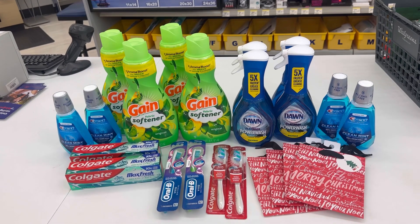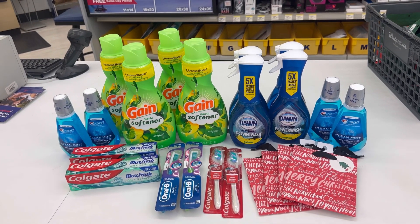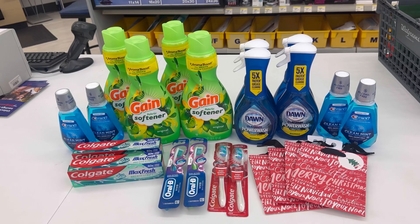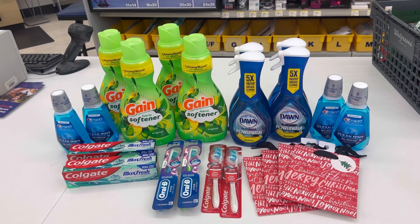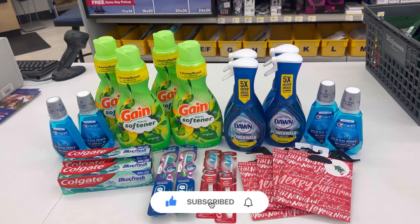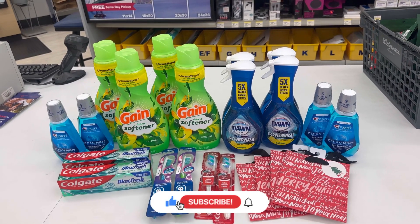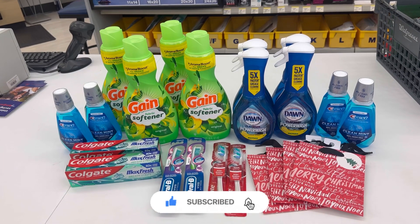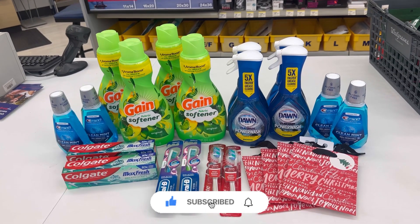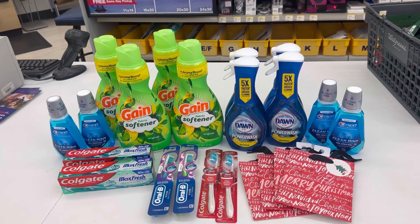That's everything I got for you today for our easy Walgreens deals — mostly all digital deals. The only paper coupon I used was for the Dawn, but the rest are digital. So if you need mouthwash, a toothbrush, and toothpaste, go to Walgreens and score on the free Crest and very cheap Colgate. If you like this video please give it a thumbs up, hit the notification bell so you're notified when I upload new videos. If you just found this channel, welcome — thank you for being here. Please consider subscribing so you don't miss any great deals at Walgreens. Thank you all so much for watching, have a wonderful Sunday and see you on the next one.